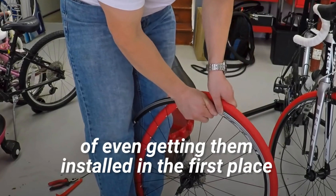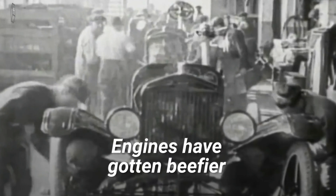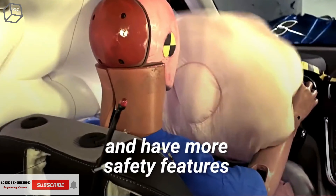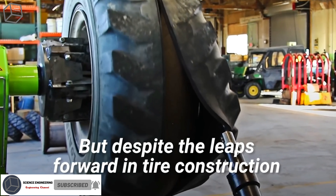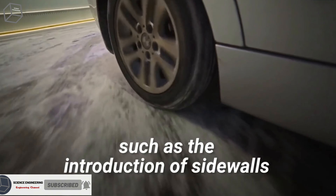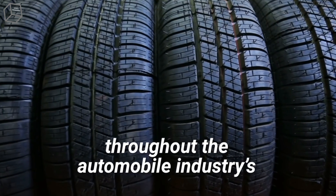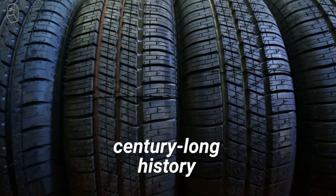Cars have come a long way since the Model T — engines have gotten beefier, chassis have gotten sturdier, and have more safety features. Even steering wheels are starting to change. But despite the leaps forward in tire construction, such as the introduction of sidewalls, improved tread construction, and innovations in material engineering as a whole, tires still largely look the same. They're round and black, just like they've always been throughout the automobile industry's century-long history.